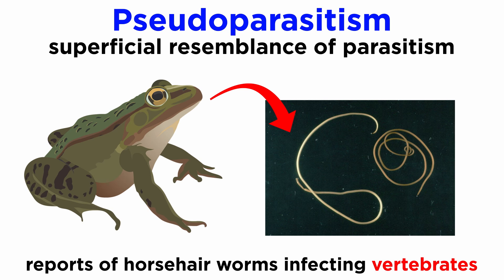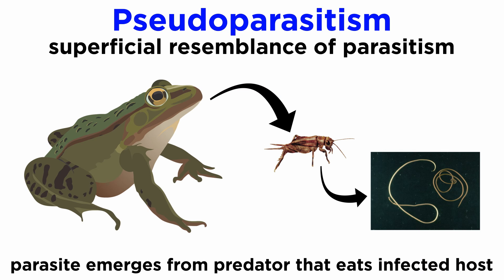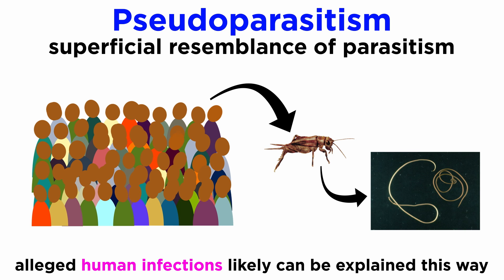Pseudoparasitism, or false parasitism, often occurs when an infected host is consumed by another predator and the parasite emerges. There are numerous accounts of horsehair worms emerging from frogs and fish, but closer inspection of more recent studies has found that the vertebrates had recently consumed an infected host, and the nematomorph was merely escaping. Though there are a few cases of potential human infection, it is very possible those infections were also cases of pseudoparasitism, since there are no described nematomorphs that target humans.